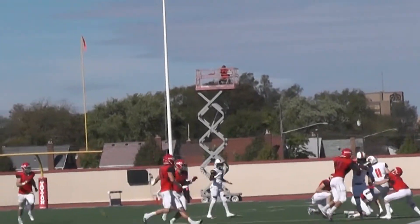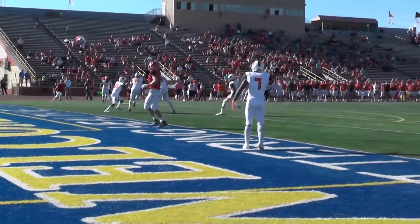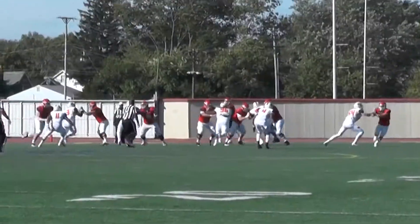Campbell's defense held Dayton to just seven points, and when it mattered on Dayton's final two drives of the game, the Campbell defense — which has more turnovers and more interceptions than any other team in all of FCS — did it again with two picks.